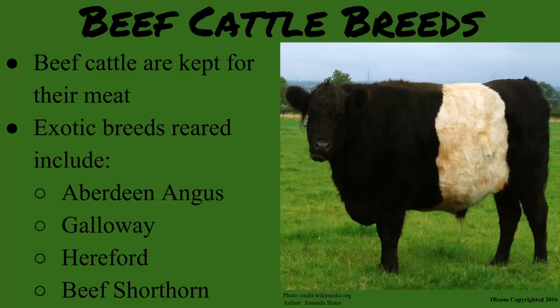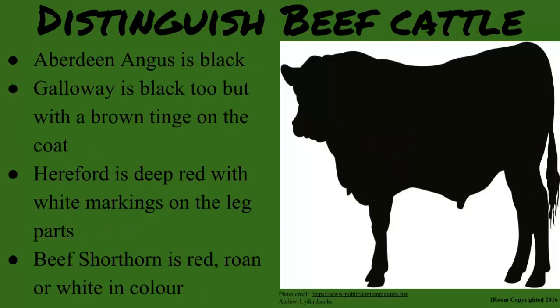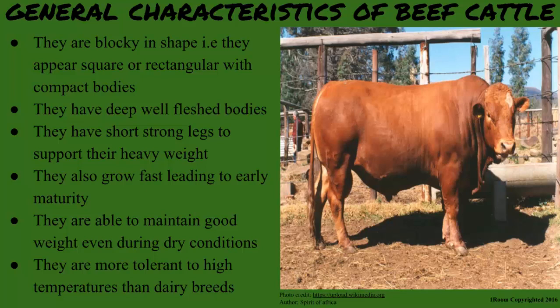They are distinguished from each other by color. Aberdeen Angus is black. Galloway is black too, but with a brown thing on the coat. Hereford is deep red with white markings on the leg parts. Shorthorn is red, brown or white in color. These animals are blocky in shape — meaning they appear square or rectangular with compact bodies.